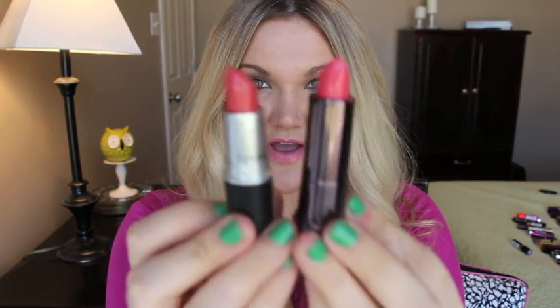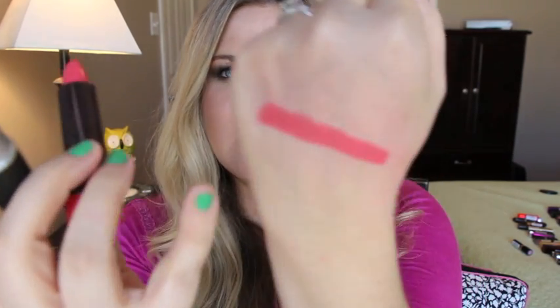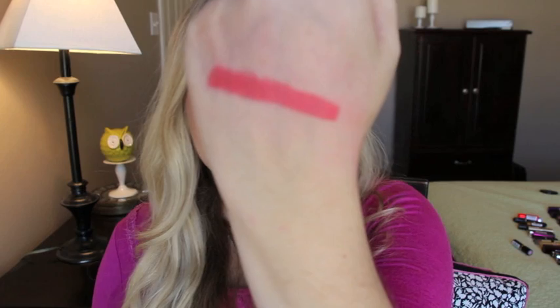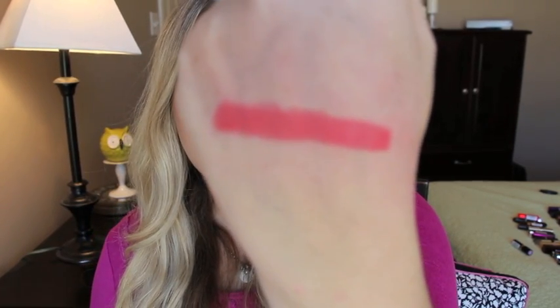Here's another dupe from CoverGirl — this is MAC Cross Wires and this is CoverGirl 405 Fairy Tale. Cross Wires is a cream machine and Fairy Tale has a very similar formula. This one right here is MAC Cross Wires and this right here is Fairy Tale from CoverGirl — they are exact dupes for each other.